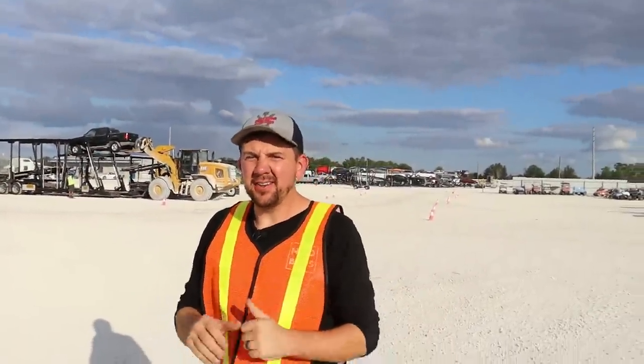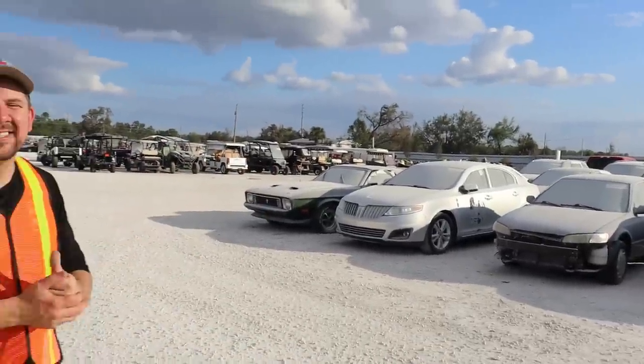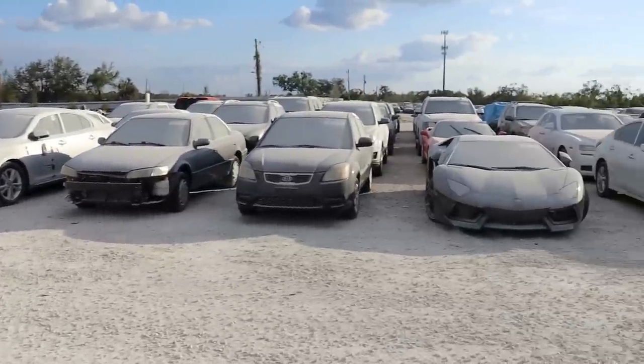Hey everybody, welcome back to NECA Brothers. We're out here in Florida looking at some more flooded cars. A lot of stuff has been sold, but there's still a lot of stuff left. And look to your left — we got some saltwater supercars. Let's go check out this Lamborghini.